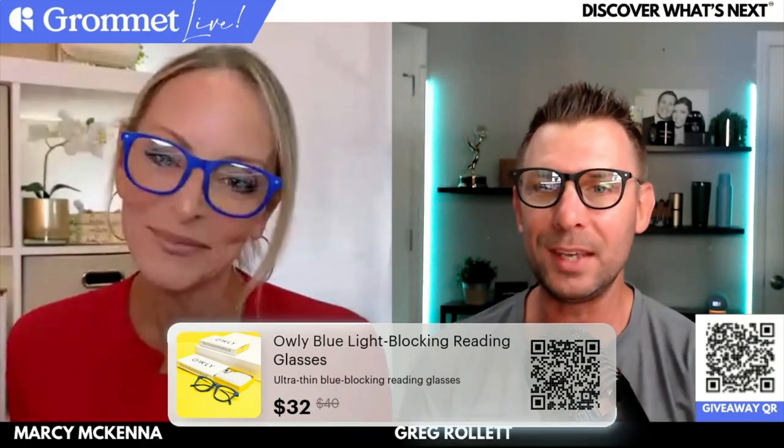Let's jump into our first product. I have to get my prop ready — Marcy's already got her prop on. These guys are so cool, I love this product. I used it all day yesterday. Those of you that saw my selfie video yesterday, I'm obsessed with this product. Marcy, tell us all about these Owly blue light blocking reading glasses.